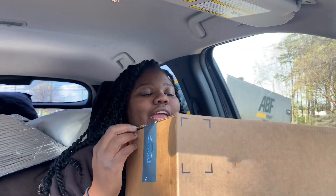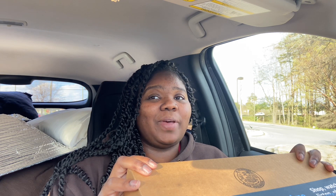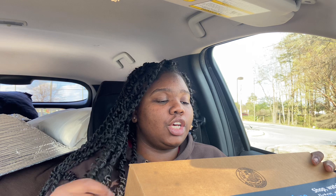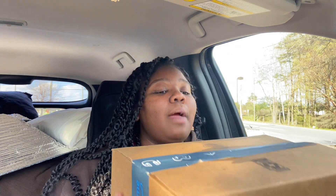Hey y'all, I'm just gonna jump straight into it. I hope y'all been doing good. Life has just been life, and I am here to show y'all what I got from Amazon because I'm in the process of reorganizing and redecorating my car.